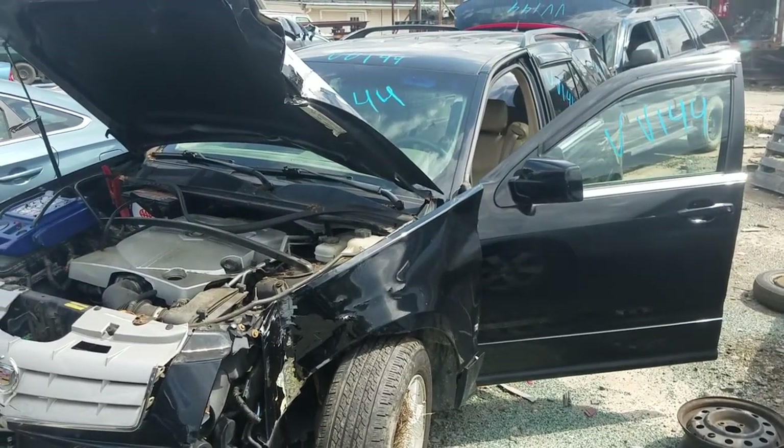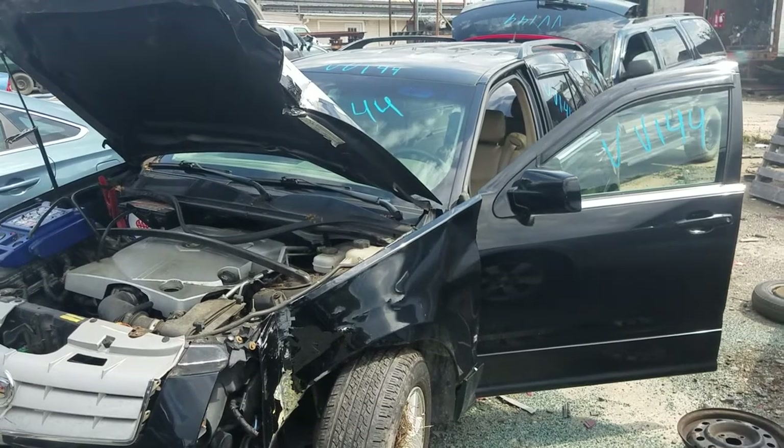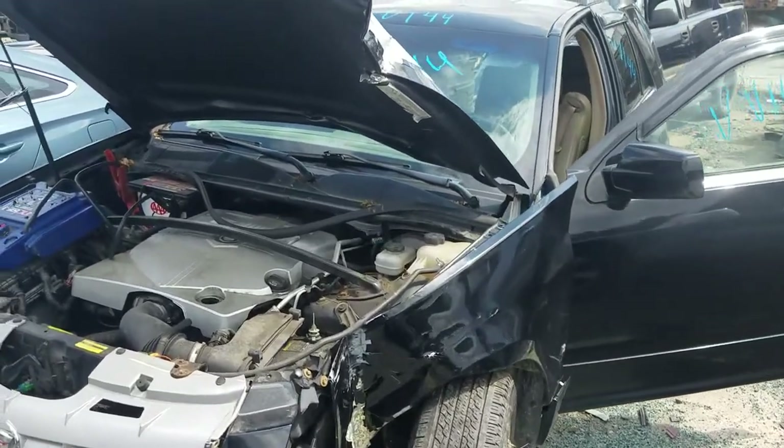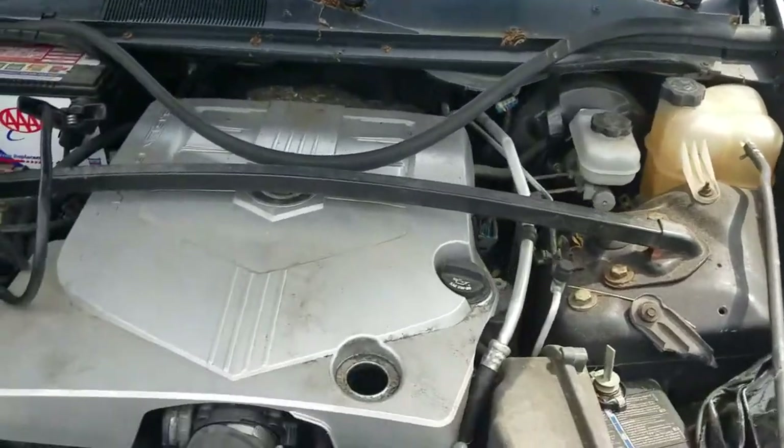Good afternoon, folks. We're here today at Louisville Auto Service with Victor Victor 144, a 2006 Cadillac SRX, 3.6 liter motor, automatic transmission, and 126,626 on the odometer.